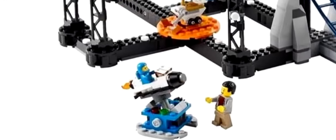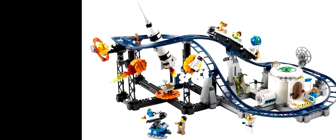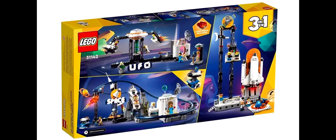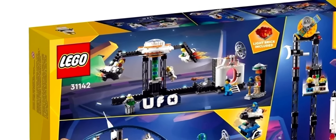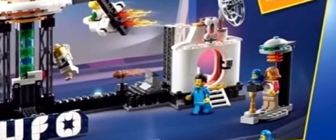You also get the return of the CMF series baby blue astronaut figure — however I refer to him as Baby Benny — so he's back. On the back of the box we get the alternate builds, one of which is a spinning ride where the light brick is inside.